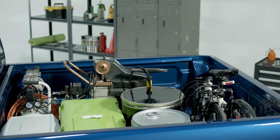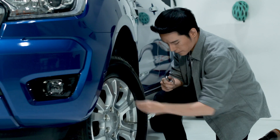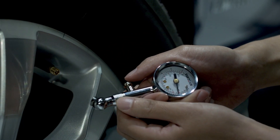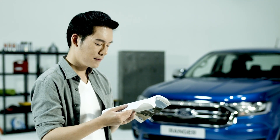Avoid carrying unnecessary weight in your vehicle, as heavily loading your vehicle reduces fuel economy. Tire pressure also affects fuel consumption, so it's important to keep your tires properly inflated. Refer to your owner's manual to understand the recommended tire pressure for your vehicle.